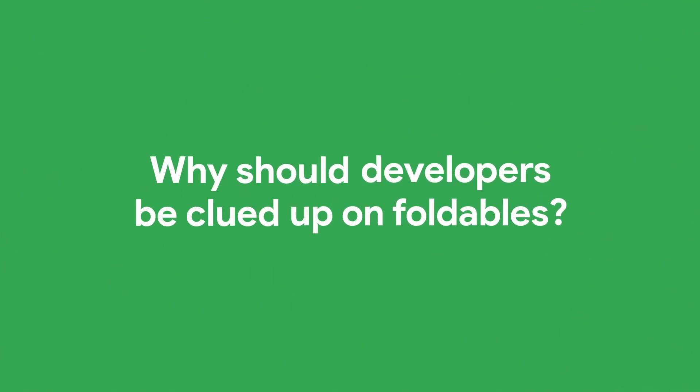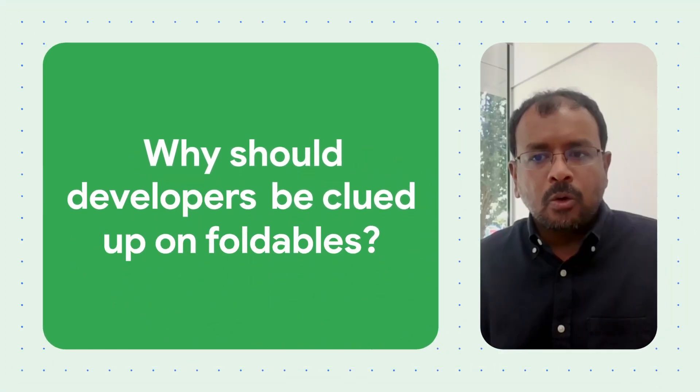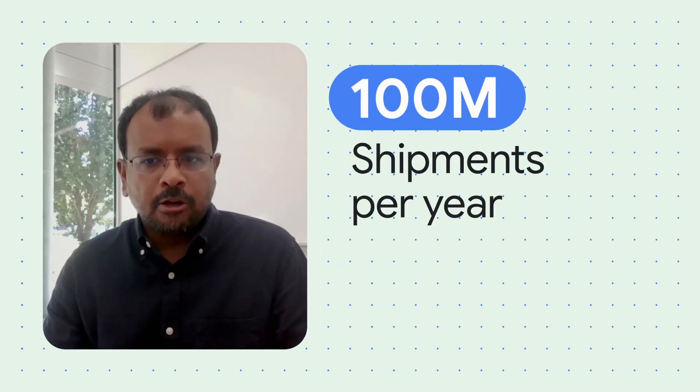Now that you're in the fifth generation of the Galaxy Foldables, why have you continued to invest in the foldable space? Foldables are growing fast, and as we shared in the Alpac, some of the research has shown that in the next couple of years we will hit 100 million shipments per year. Half of our users want to change to foldables, so that's really exciting for us that we have been creating this new category of devices for our Android users.